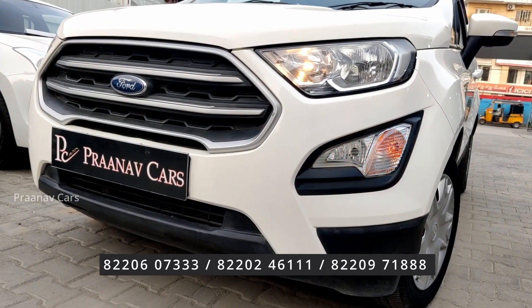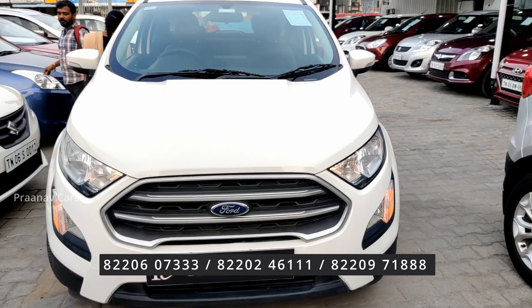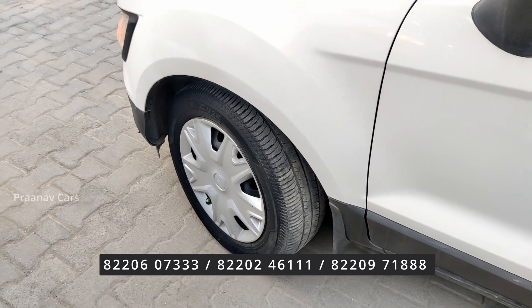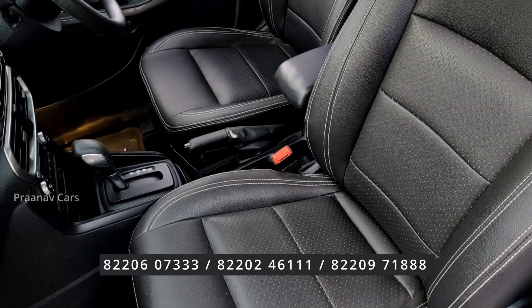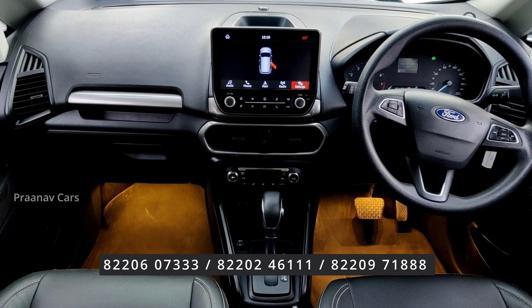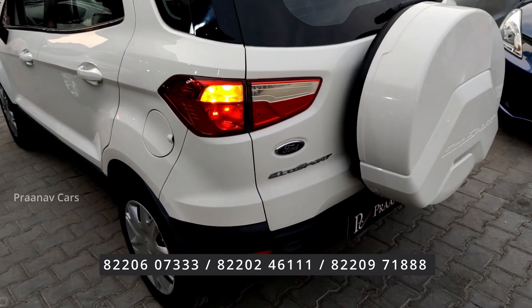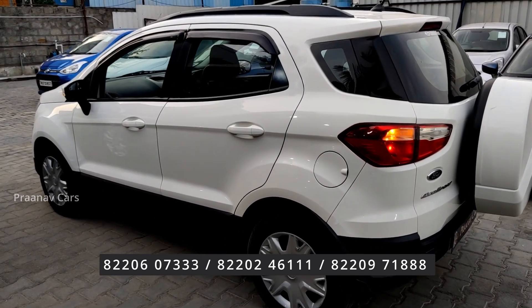2018 new shape EcoSport, Trend Plus, petrol automatic, beautiful white color, 16-inch rims. 2018 EcoSport petrol, Trend Plus, automatic, single owner, 57,000 km run. Expected price is ₹7,85,000.